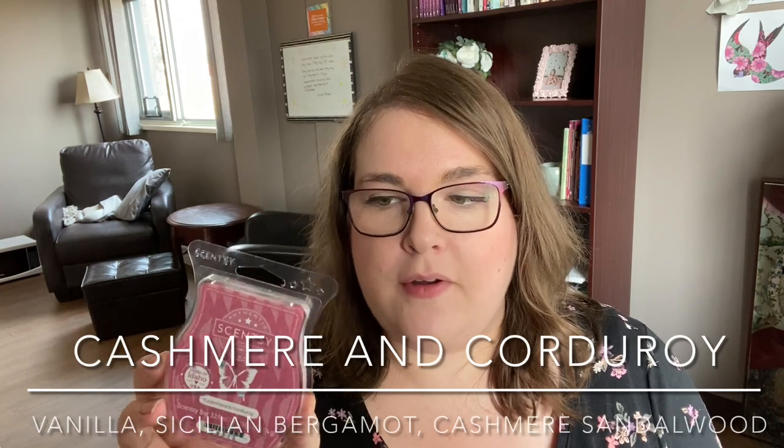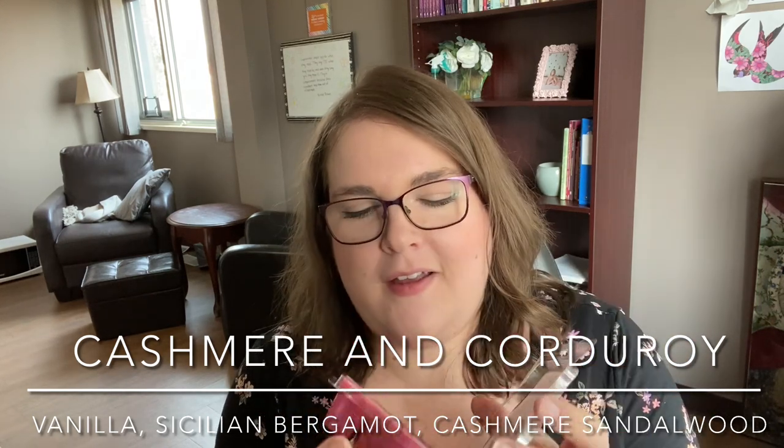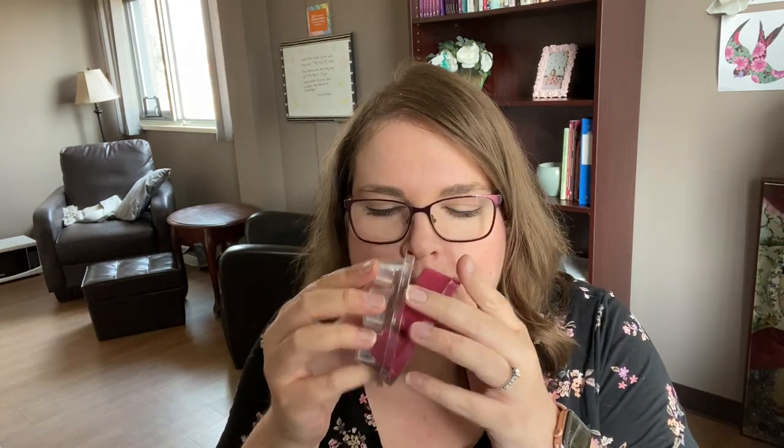First I have Cashmere and Corduroy. The notes are vanilla, Sicilian bergamot, and cashmere sandalwood. It's a really pretty soft cranberry colored wax. It's definitely a creamy vanilla sandalwood scent, with maybe a little bit of bergamot and a very background touch of berry or blackberry. Overall this is a creamy sandalwood vanilla with just a touch of something pretty and fruity. This is gorgeous — I can see this being beautiful in a bedroom and a top favorite of mine.